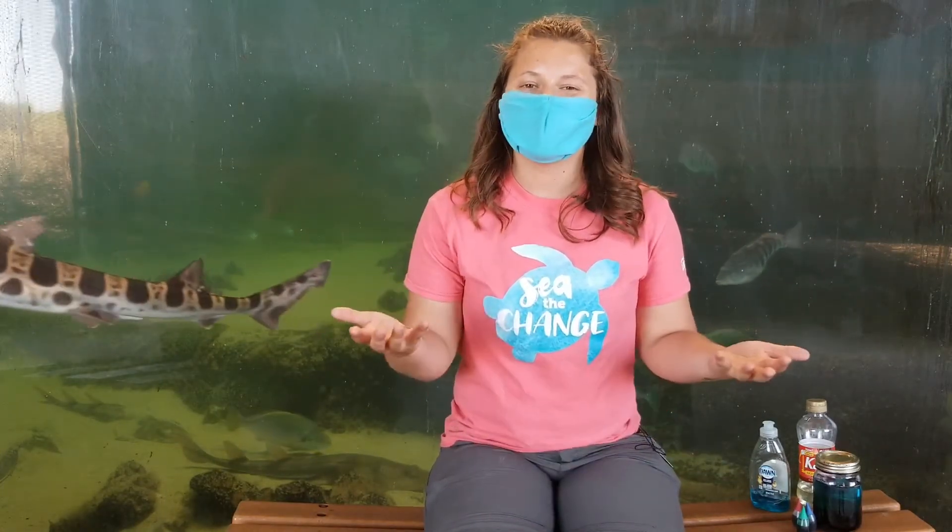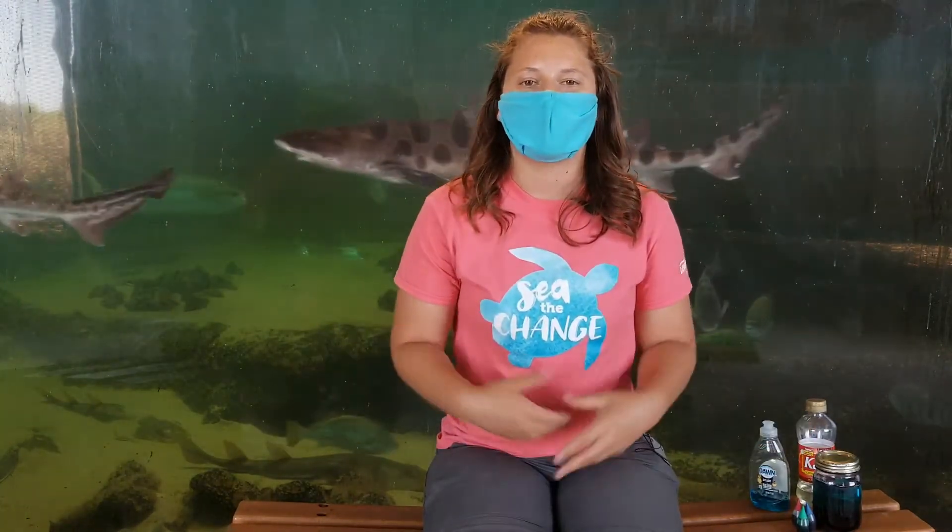Now the Living Coast Discovery Center is a small nonprofit zoo and aquarium located down in Chula Vista on the San Diego Bay National Wildlife Refuge. We are closed during this time so we would love for you guys to come visit us, but hopefully soon we'll be able to open up our doors so you can check out some of these wonderful exhibits.